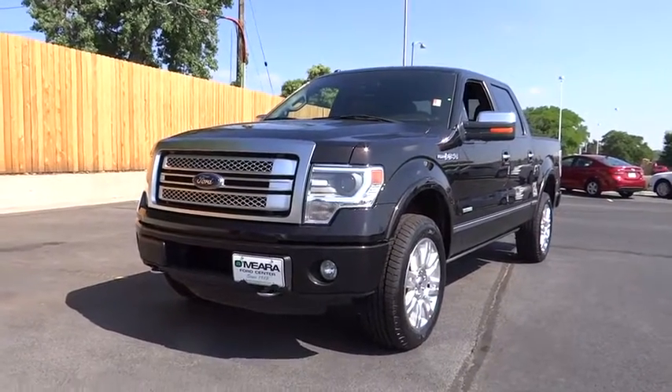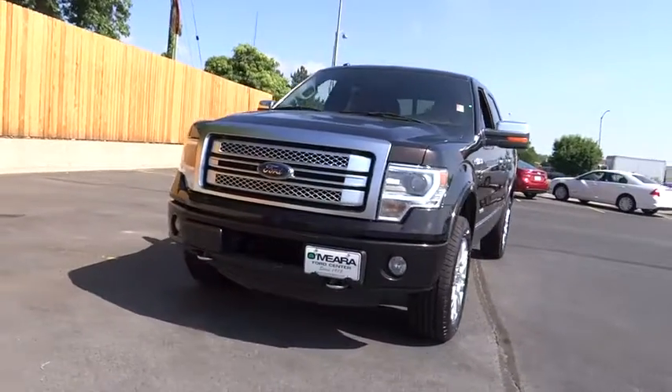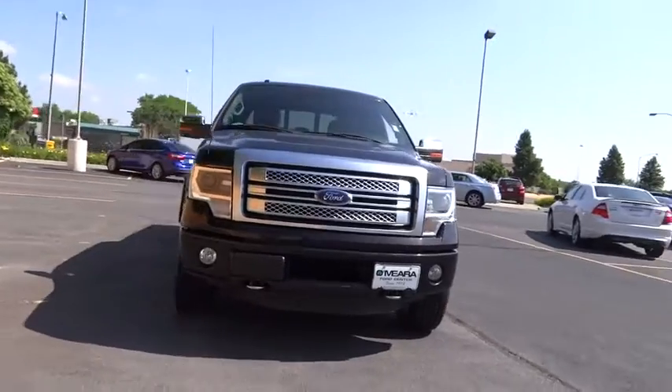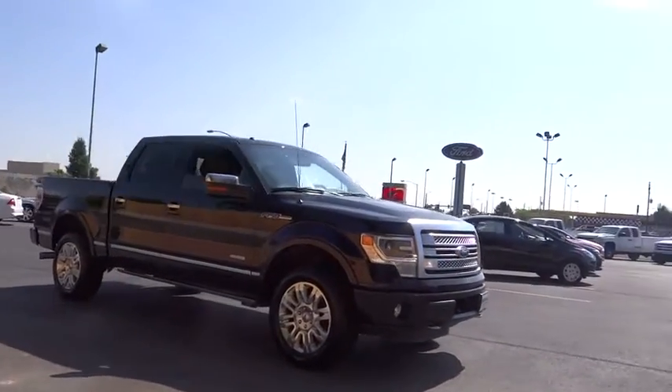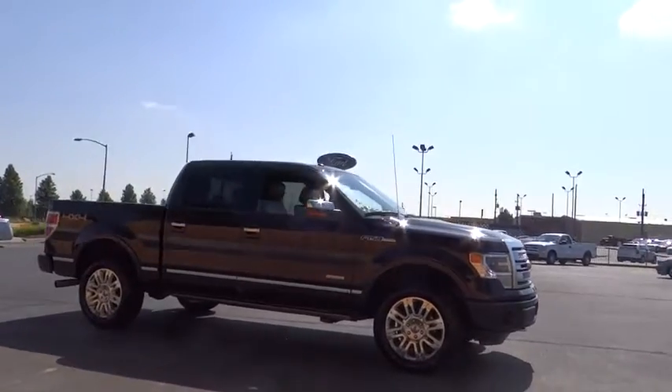The 2013 F-150. A Ford F-150 knows how to handle any situation. It's built to follow orders. No whining. This vehicle has less than 45,000 miles.